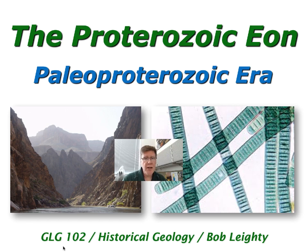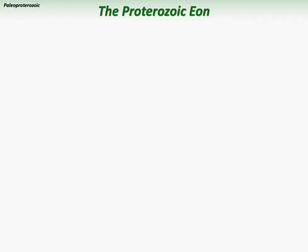Life during the Paleo-Proterozoic is kind of a continuation of that of the Archean — very simple, prokaryotic life like cyanobacteria. But slow and steady photosynthesis over long geologic time periods has an effect, and we're going to see that cumulative effect at the end of the Paleo-Proterozoic on not just the environment but on life itself.